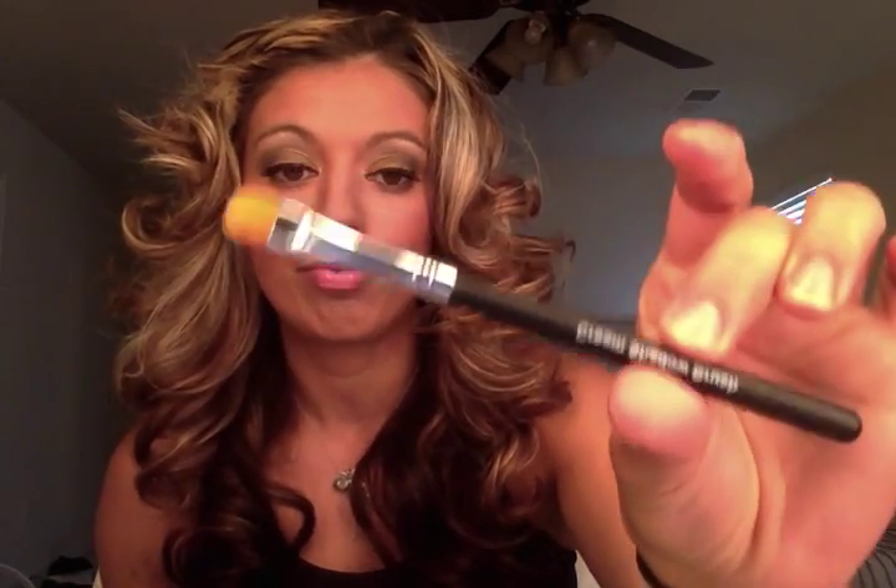You're also going to get our custom brush for using these cream shadows. I love this brush — it's all about the brushes. I never knew about good brushes until I started Unique. You've got to have the proper brush for the creases, for underneath the eyebrow, for all that good stuff. They're going to give you the brush for the cream shadow.